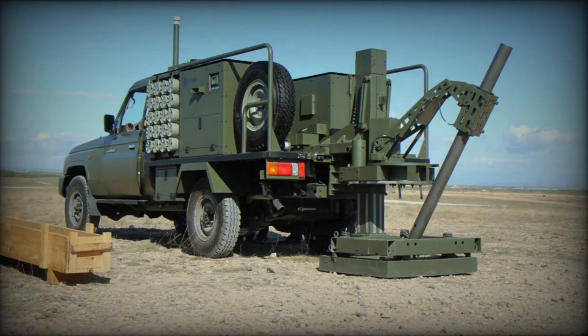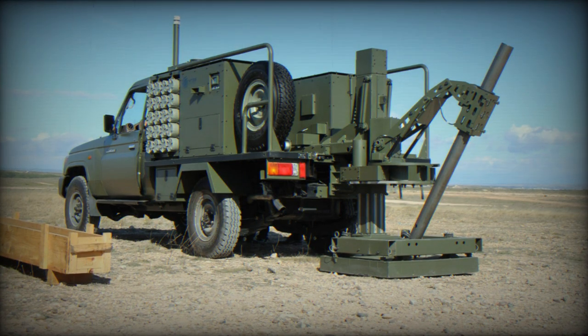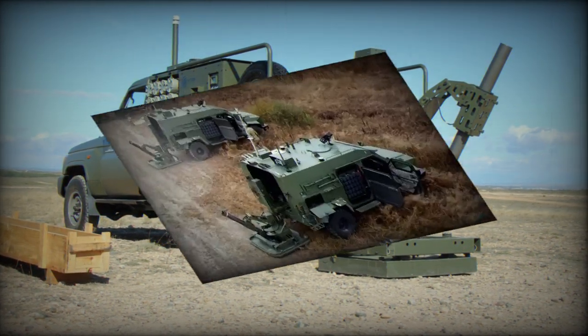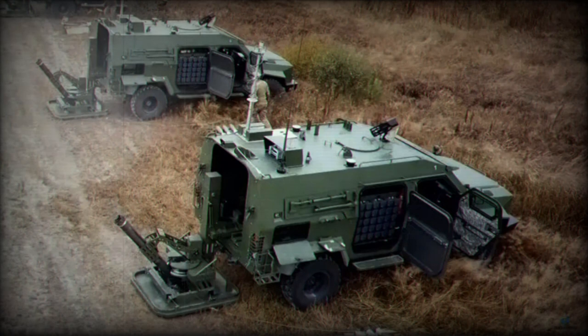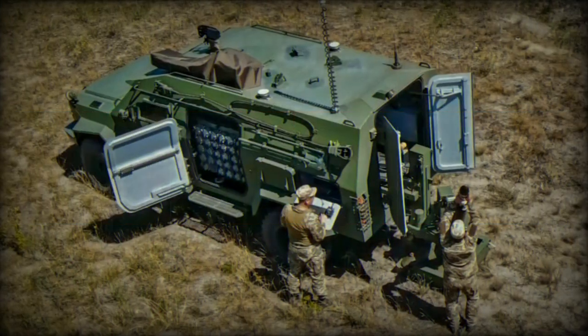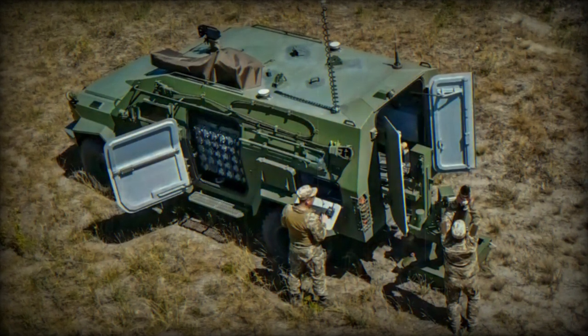According to a tweet from Ukrainian Front dated September 23rd 2023, the Ukrainian army has begun training with 120 millimeter Scorpion mobile mortars distributed by Global Military Products, a private American company. Mortar systems play a crucial role in the ongoing conflict in Ukraine, so let's delve into the technical features of this system.